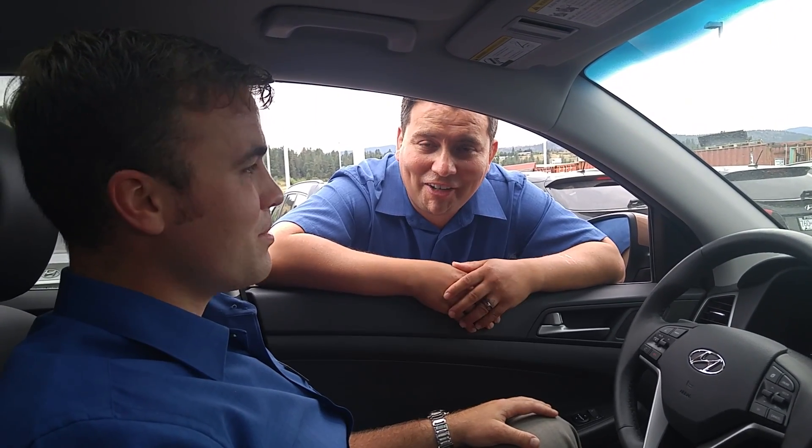Hey, thanks a lot for checking out your Hyundai, guys. I'm Eduardo. This is Josh Burley. We're here at Kelowna Hyundai. I want to invite you to come down and check out the 2016 Hyundai Tucson. Have a great day.